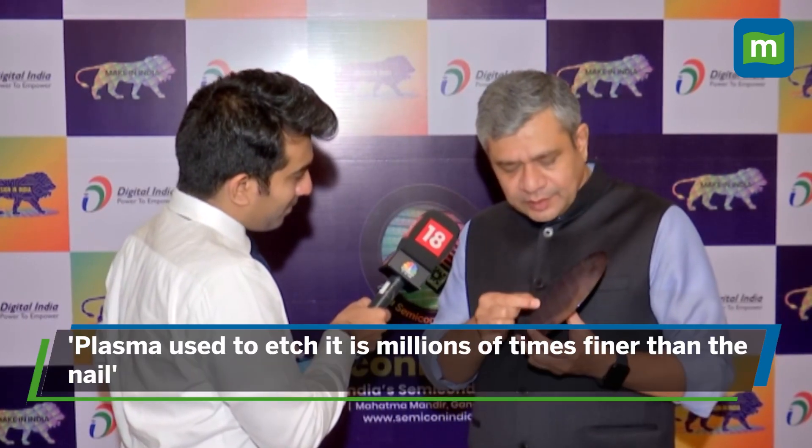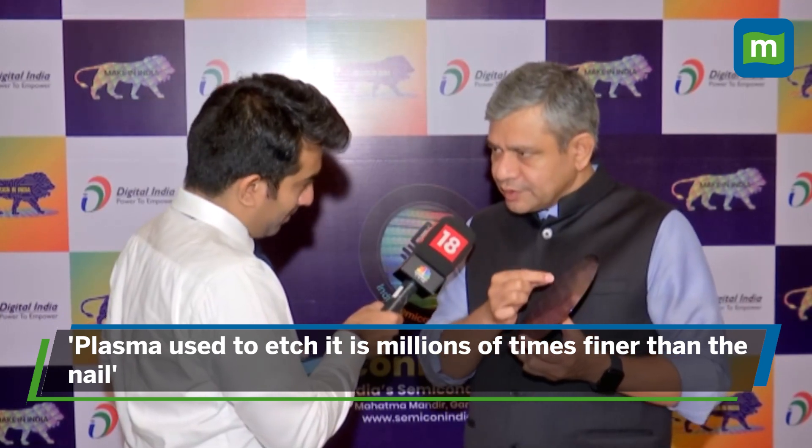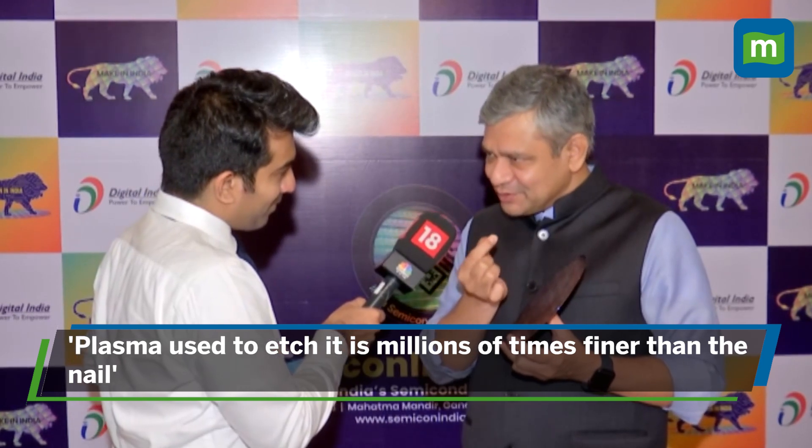If you look at the tip of the nail, the plasma which is used to etch the chips on it will be millions of times finer compared to this.